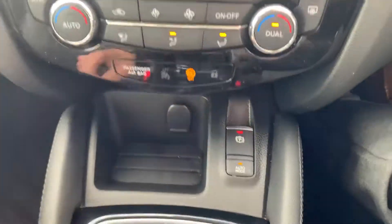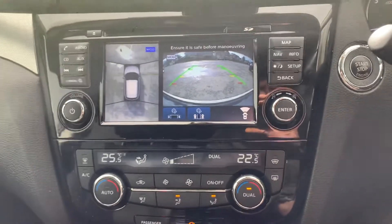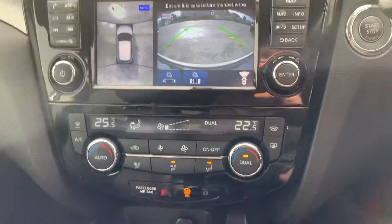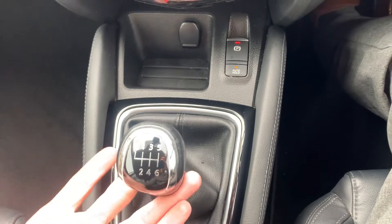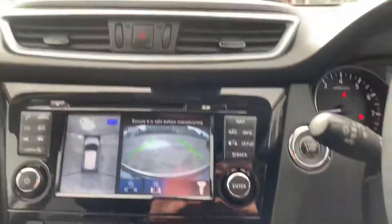Electronic handbrake with hill hold assist — every time you come to a stop, the car will not roll forward or backwards until you've got the biting point of the clutch, and as long as your seatbelt is on, it will automatically release. Six speed manual gearbox — reverse is just lift, left and up. And then you've got your heated seats. A very nice spec Nissan Qashqai, with a full panoramic glass roof with electric headlining.